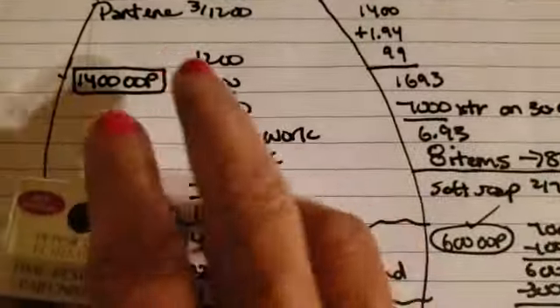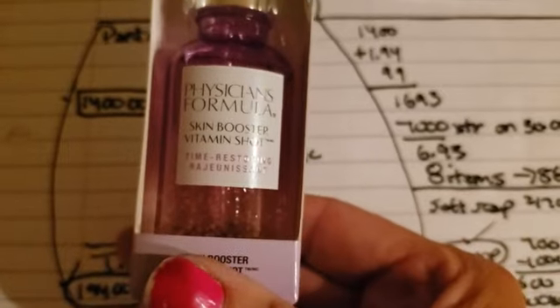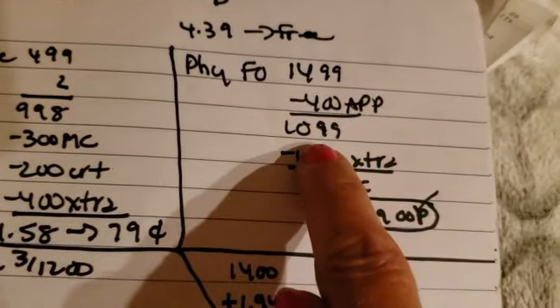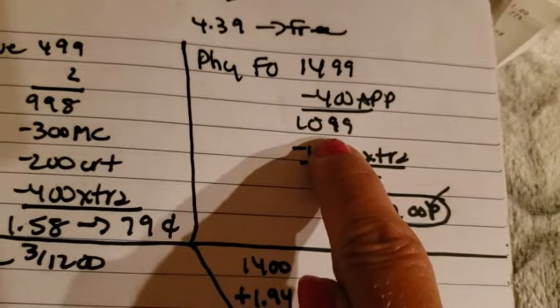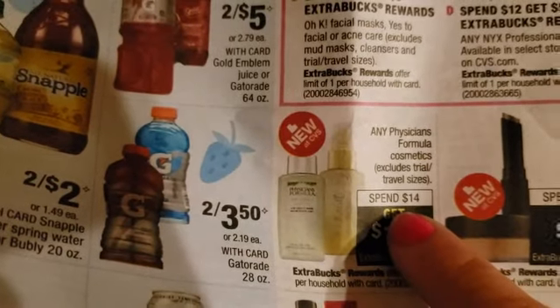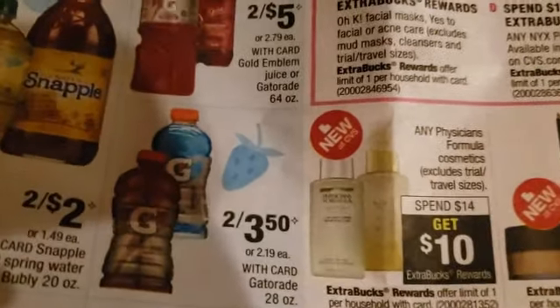Physician's Formula — we got this one, I've never tried this before. It was $14.99, there was a $4 off on the app. If you spend $14 you get $10 back — and that's exactly what we did. I've been hearing about the 98% rule, that you do actually have to spend the $14. If anyone comes across anything different, put your comments down below.